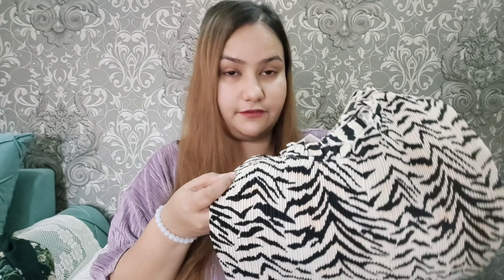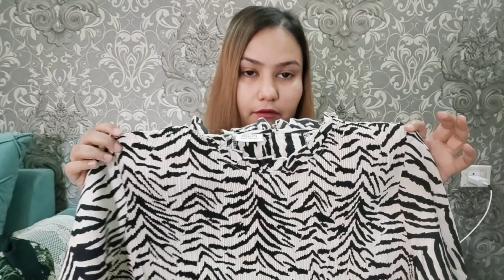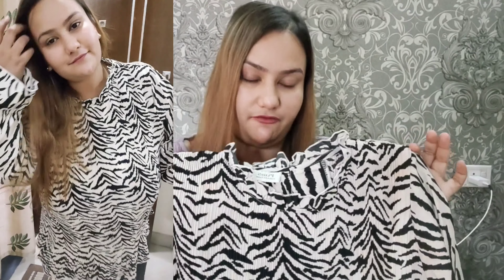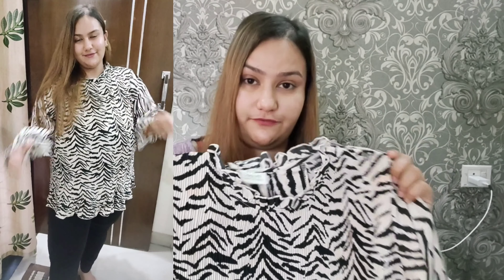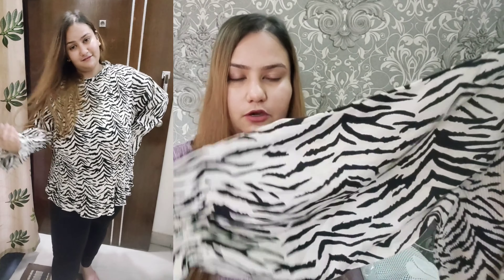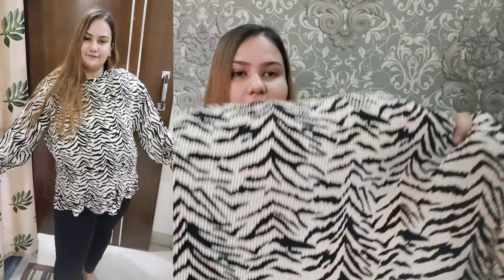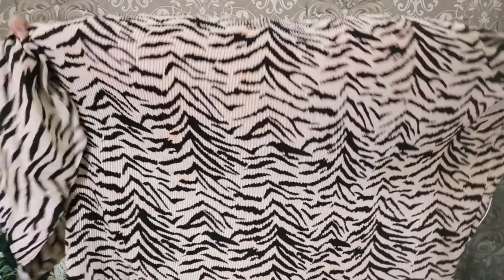The next top I have is in zebra print. I really love animal prints — I'm somebody who is really fond of them and they look good on me. This picture you can see on the screen. I really love the pattern and this is one of my favorite tops from this haul because it was very comfortable when I tried it. It is now very warm in Ujjain, so this will be very comfortable. The sleeves have elastic and it has a round neck with a little bit of frill. It is much more stretchable, so no matter what your size is it will easily fit you.